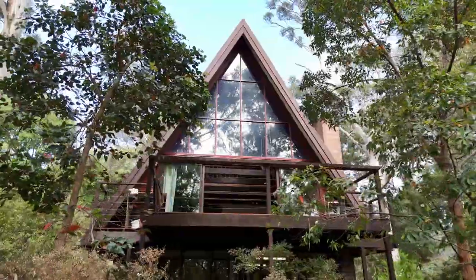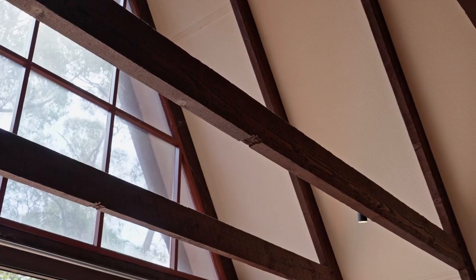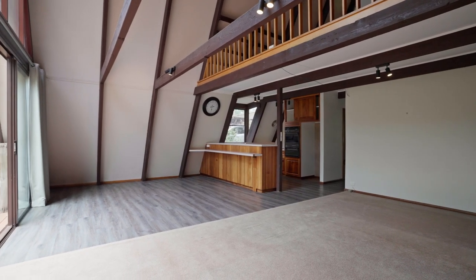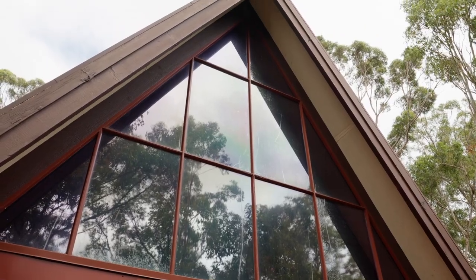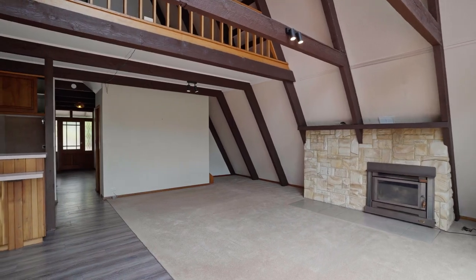The unique A-frame design has an alluring charm, whilst the attractive exposed timber frames are a beautiful sight. Open plan living with a large window to capture natural light and a glass sliding door invites you out to the deck. The home is heated by a wood heater and offers a relaxing and cosy haven.